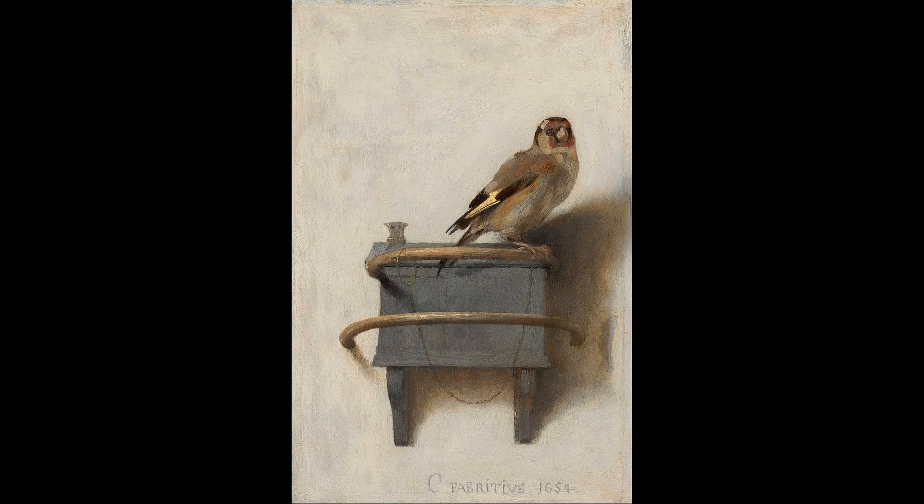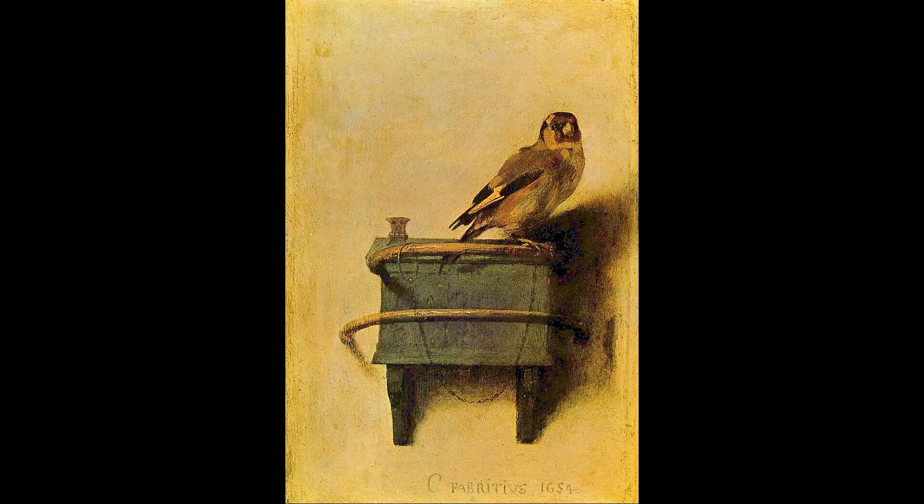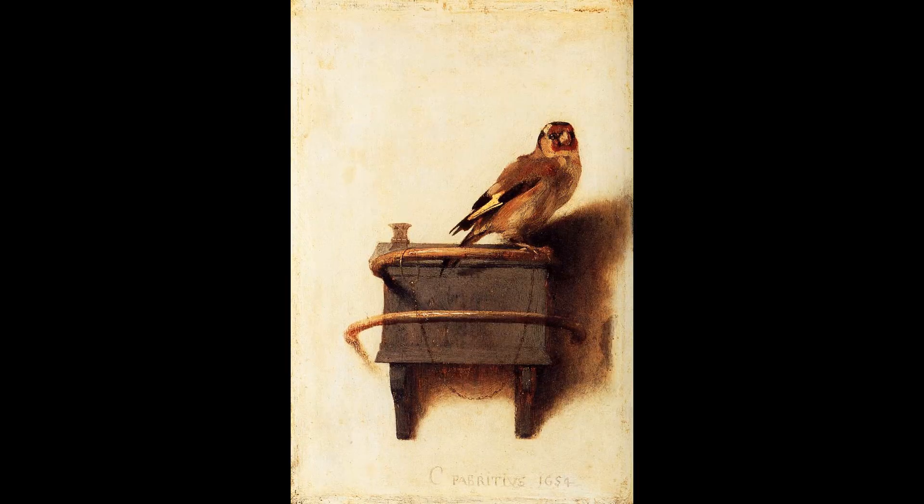The Goldfinch, Dutch: Het Puttertje, is a painting by the Dutch Golden Age artist Carel Fabritius of a life-size chained Goldfinch. Signed and dated 1654, it is now in the collection of the Mauritshuis in The Hague, Netherlands. The work is a trompe l'oeil on panel measuring 33.5 by 22.8 cm.